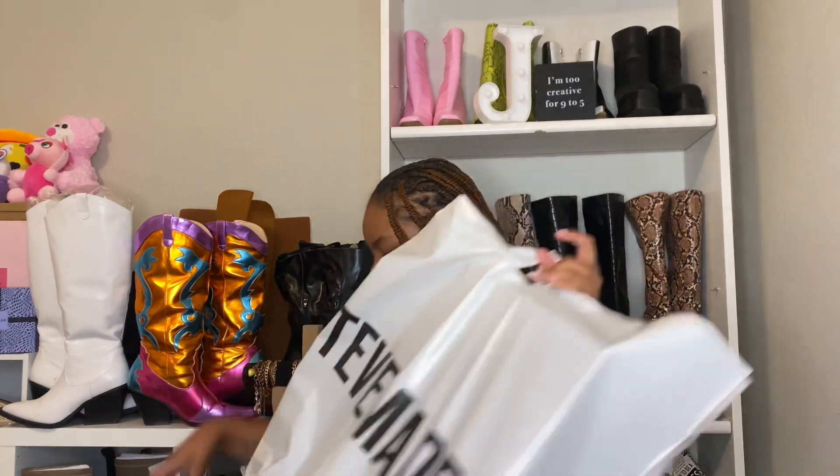Hey y'all, welcome back to my channel! If you're new here, my name is Janea — I do a lot of plus size content: thrifting, styling, fatty on a budget, honestly some of everything. It's been a little while but of course while I was away I was shopping. Y'all, we have so much stuff. I'm gonna jump right into it — it's a collective haul: Steve Madden, Nike, Target, Forever 21, some of everything.